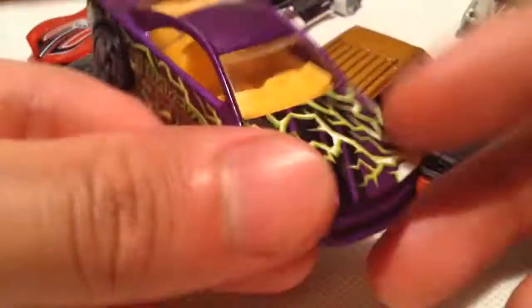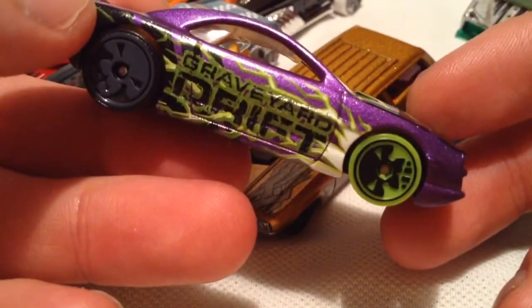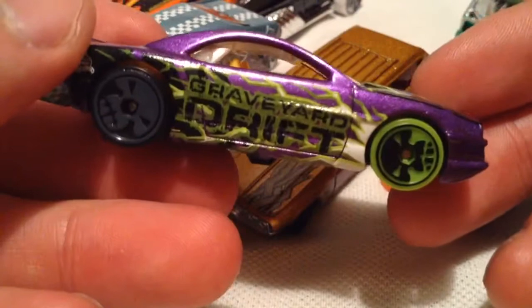Here's the Muscle Tone. Pretty cool. Graveyard Drift — purple, with different colored wheels on there. Very sweet.